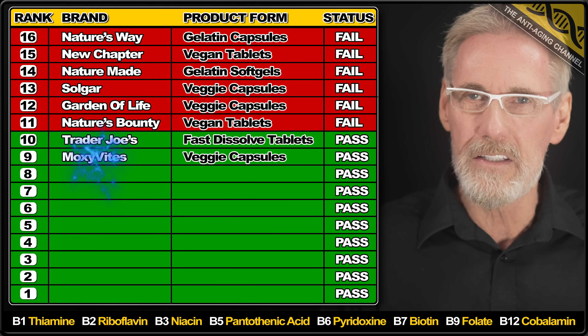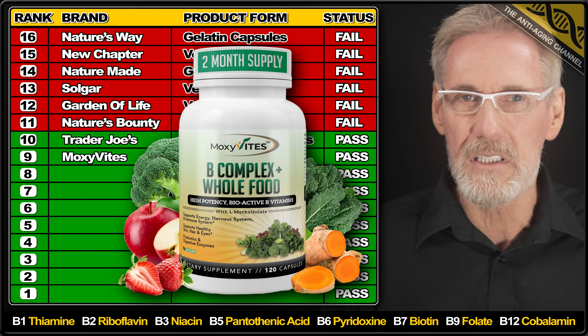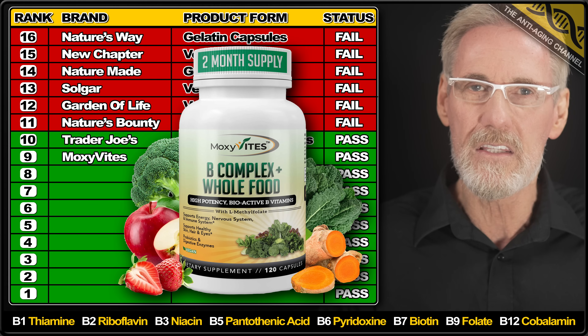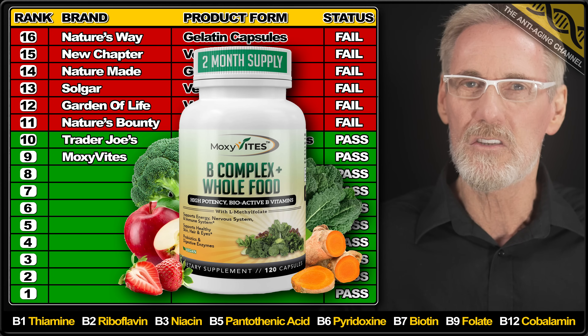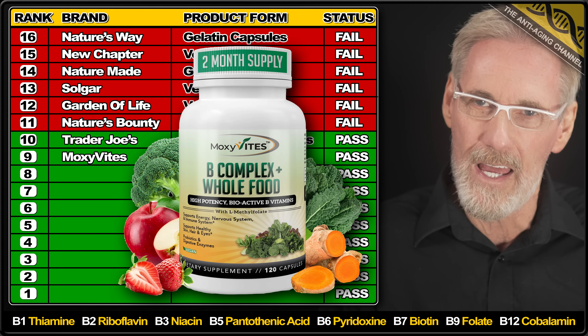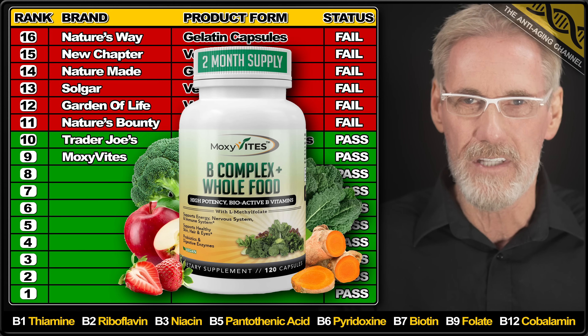Next up we have vegan-friendly B Complex capsules from Moxivitz. All ingredients were slightly over except for B2 which was 7% underdosed, B3 which was 8% underdosed, and B7 which was 3% under. However it was nice to see the product using the superior methyl B12, and there's even a whole food fruit and veg blend included, although the accuracy of those ingredients was not tested.